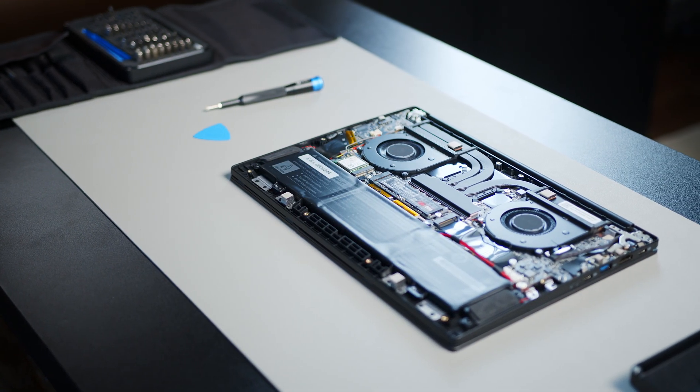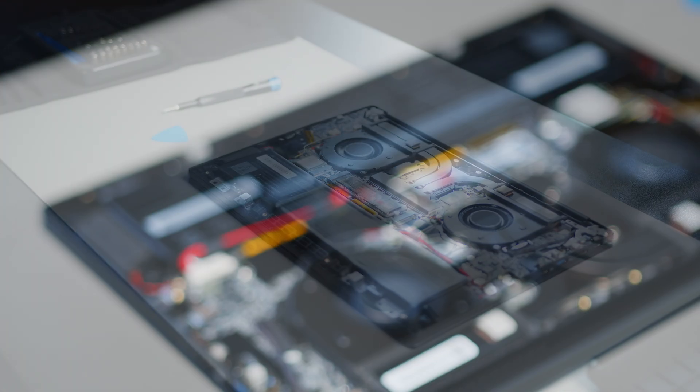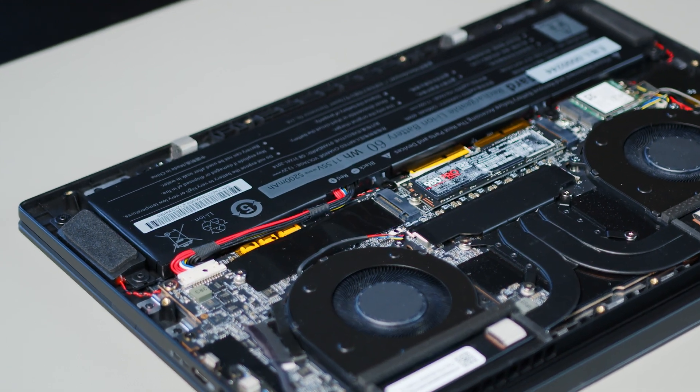While Linux is known for its open source nature that encourages tinkering, the Pulse 14 isn't so much. There is a pair of NVMe slots for some easy storage expansion, but the RAM is unfortunately soldered.